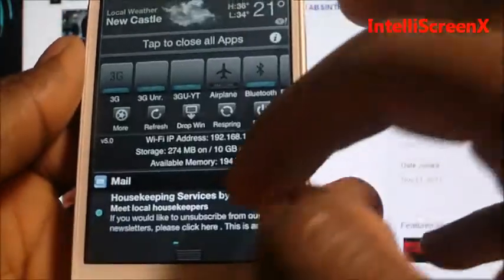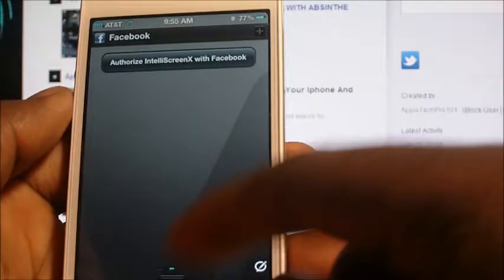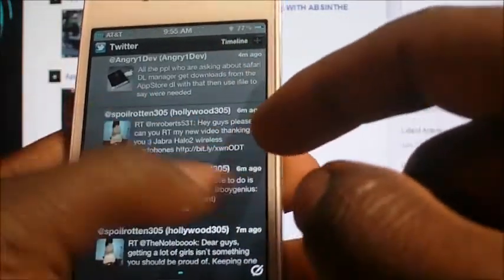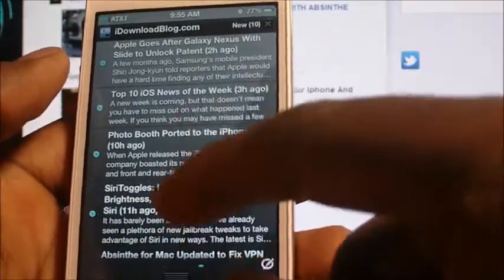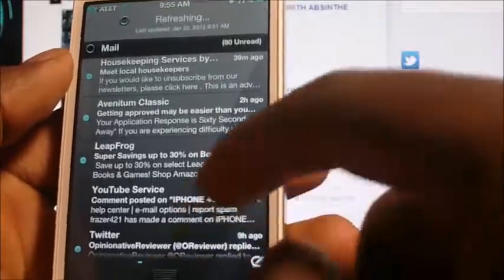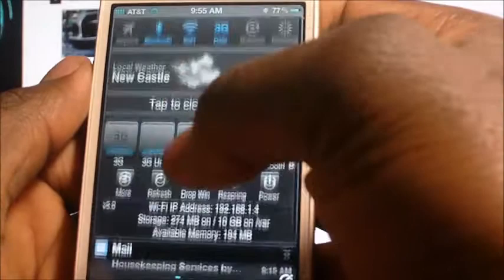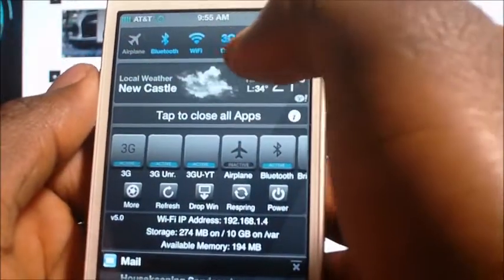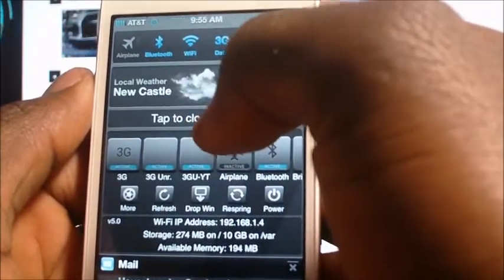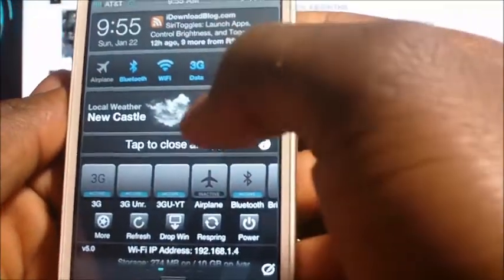The first one is IntelliScreen X. This is basically your regular notification center on steroids. You got a couple feeds — if you had Facebook it would be right here, this is my Twitter, my RSS feed, this is my download blog, I could read all that stuff. And all the way to the left I got all my emails. If I pull down I can toggle on my Wi-Fi and all that stuff right from here.